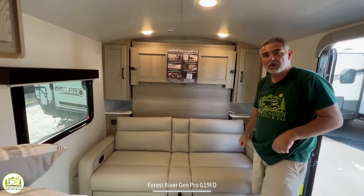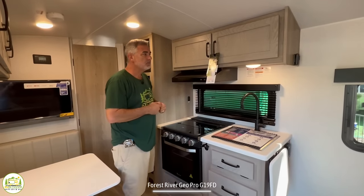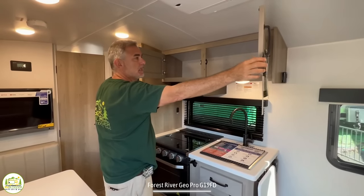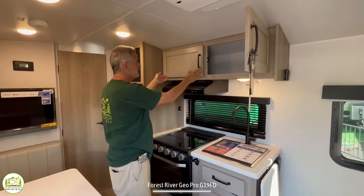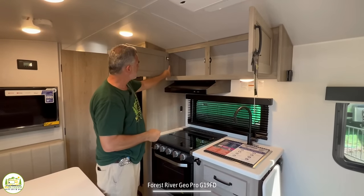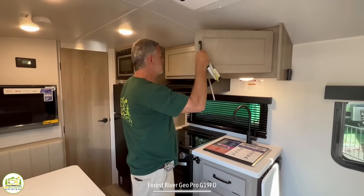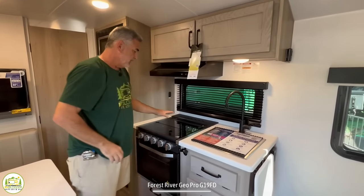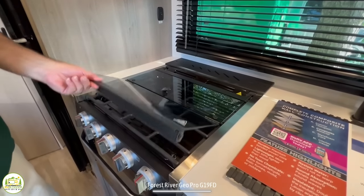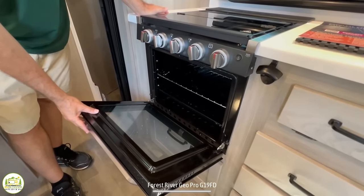As we leave the murphy bed and living room area and come into the kitchen, up top there are two really big doors that open up. One thing I don't like about big long doors like this is they wobble a bit, but they've put better hinges in to keep them secure. Down below there's a three-burner stove, which is fantastic, plus a real oven — so if you want to bake a pizza, there you go.